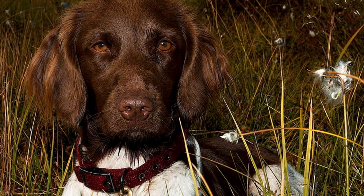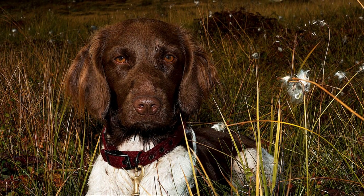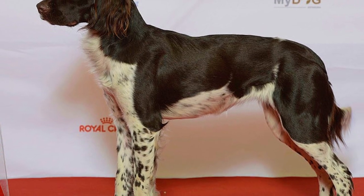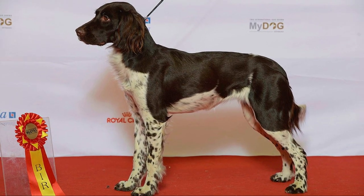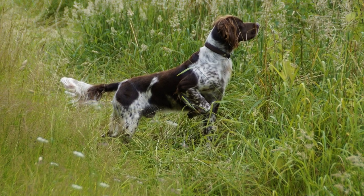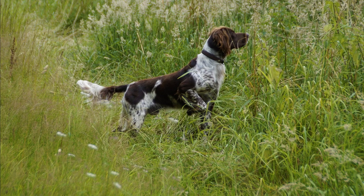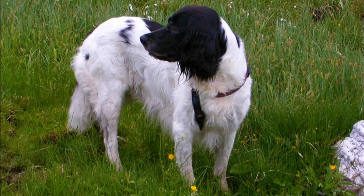On the other hand, the large Munsterlander is basically the same breed as the famous German long-haired pointer — let's say it is its offshoot and color variety. When the breed standard for the German long-haired pointer was developed in 1909, only the liver and white coloration was acceptable. Because of that, the black and white German long-haired pointers were not accepted, but they still possessed great hunting abilities, which is why some people decided to ignore this standard and bred them anyway.